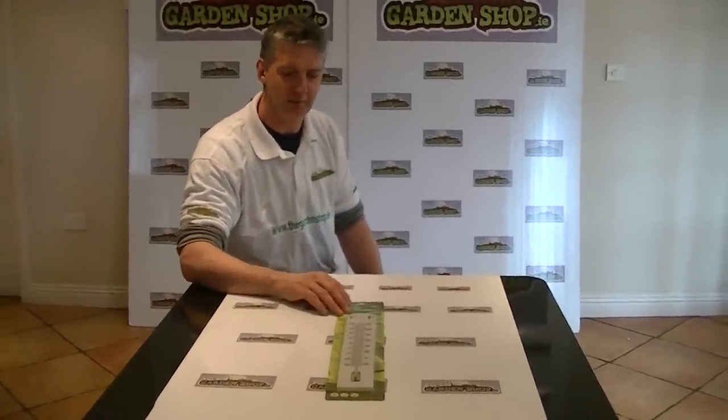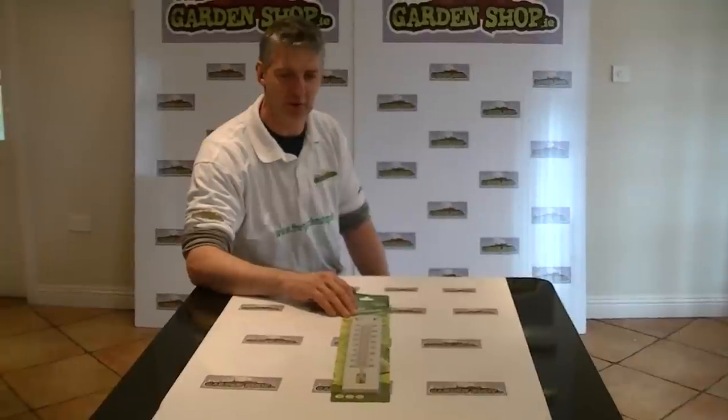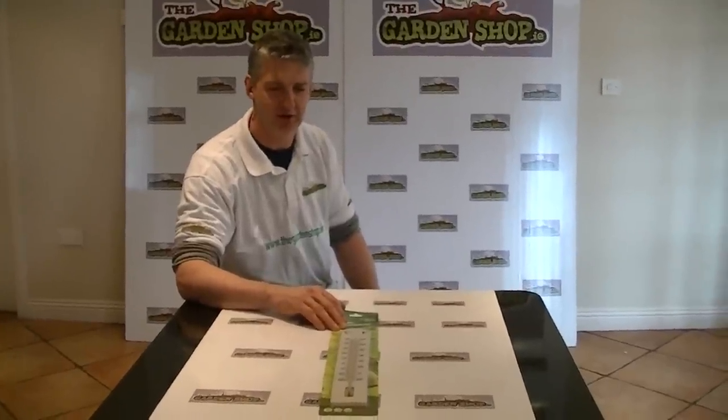It's just part of a wider range of garden tools and accessories that are available on thegardenshop.ie.